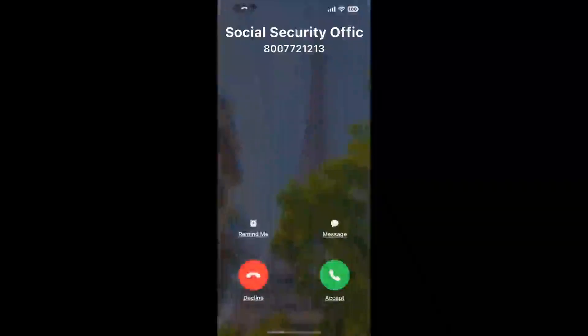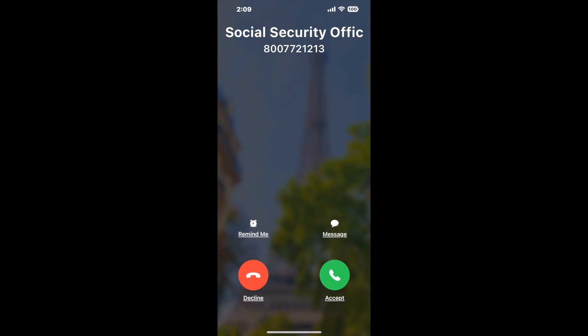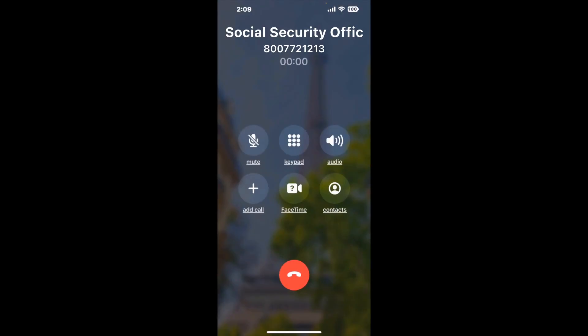Claimer can automatically call any phone line for you. It will connect you directly to a human at Social Security Office 521 S. Orchard Ave, Ukiah, CA 95482. It dials the number and stays on hold for you while it waits for an agent to take the call. When it detects an agent, it will send the call to your phone.